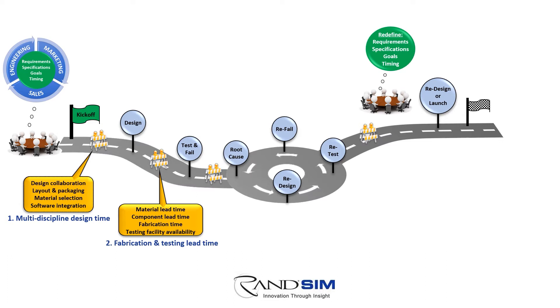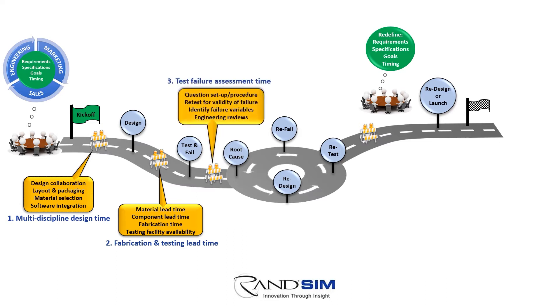And is the test facility readily available when you're ready to test? How often does the baseline concept meet desired performance specifications? The default reaction is naturally to validate the testing procedure, retest for another data set, collaborate with other engineers to question anomalies, and take a best guess at what variables caused the failure. This brings in the painful iterative design process, where these three roadblocks reappear for every concept established.